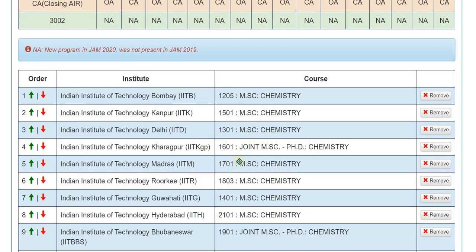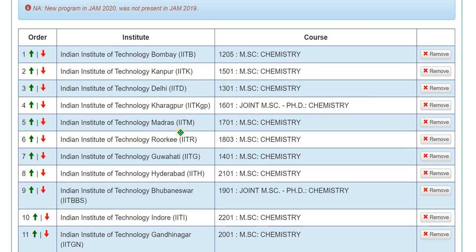For the fourth and fifth choices, you have two options depending on whether you prioritize research or placement. IIT KGP has much better placement facilities than IIT Madras, while IIT Madras has better research facilities than IIT KGP. However, the variation is not that large — IIT KGP's research facility is also good. Based on your interest, you can place either one at number four or number five.